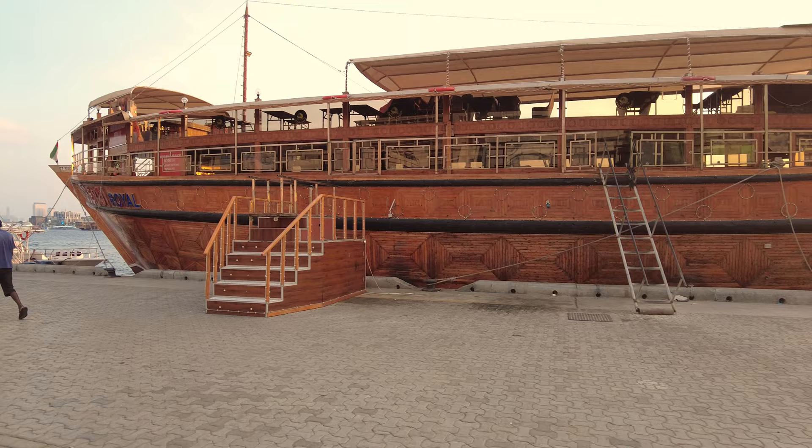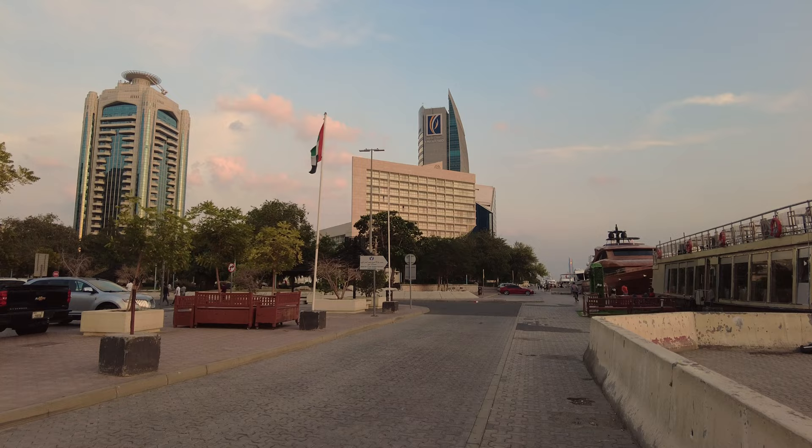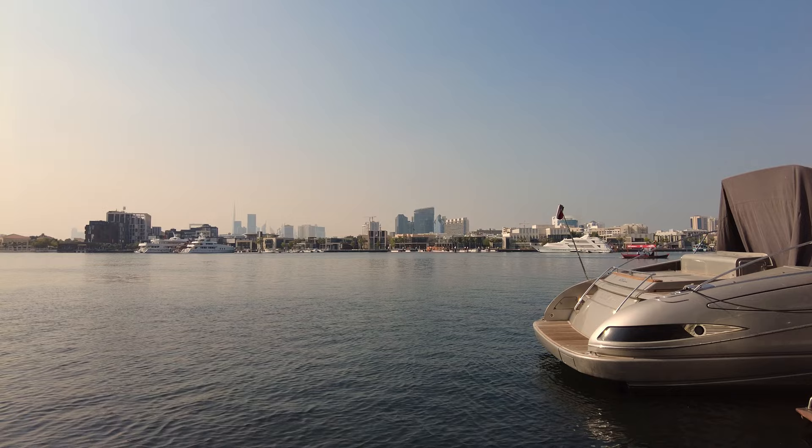And here we see some floating restaurants built in the traditional dhow style. We are approaching the hotel and Dubai Chambers now, where we will be presenting tomorrow. And here we see some very expensive yachts at their moorings just behind Dubai Chambers.